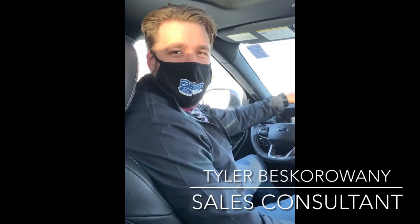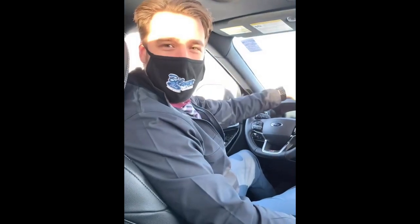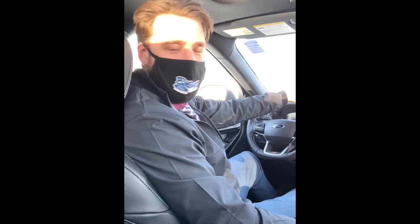Hi there, Tyler Beskwani here helping out Dennis. We'll take a look at some of the features we have inside the Explorer ST. Let's take a look.